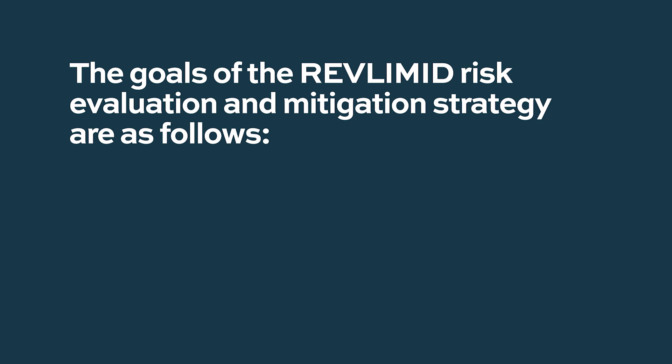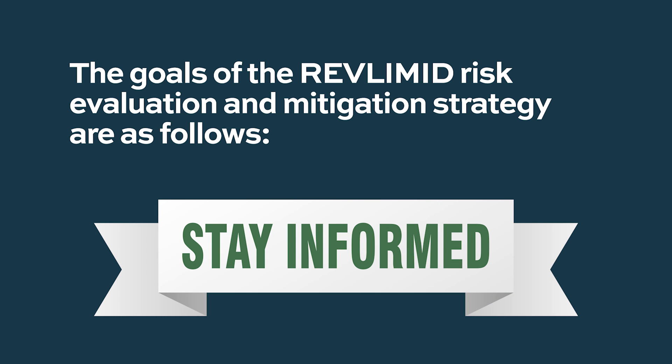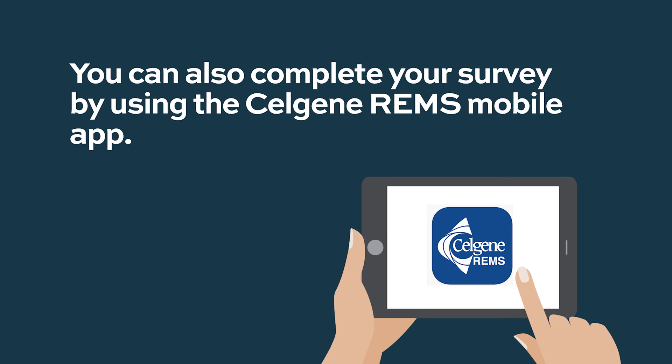The goals of the Revlimid Risk Evaluation and Mitigation Strategy are: to prevent the risk of embryo-fetal exposure to Revlimid, and to inform prescribers, patients, and pharmacists of the serious risks and safe use conditions. Patients can take their mandatory confidential patient survey at celgeneriskmanagement.com in English or Spanish, or complete the survey using the Celgene REMS mobile app.